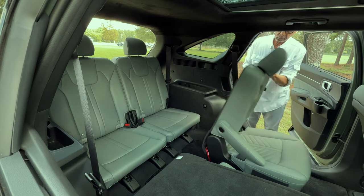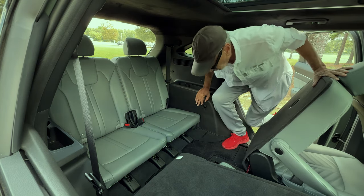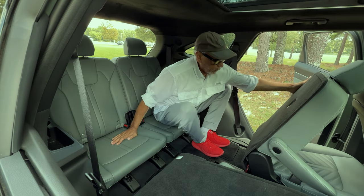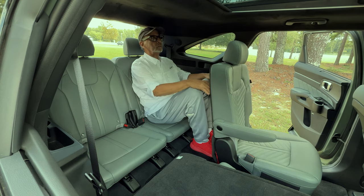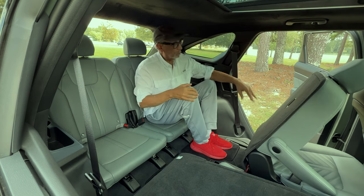The seats are well padded and offer a supportive seating position. Third row passengers have access to their own cup holders and small storage spaces, perfect for drinks and personal items. USB charging ports are also available back there, ensuring that even those in the third row can keep their devices powered.